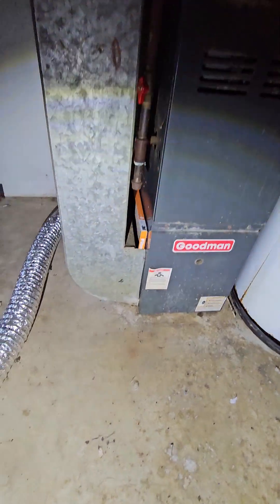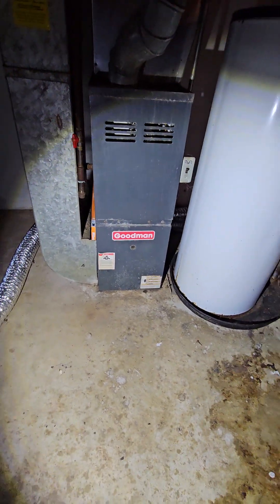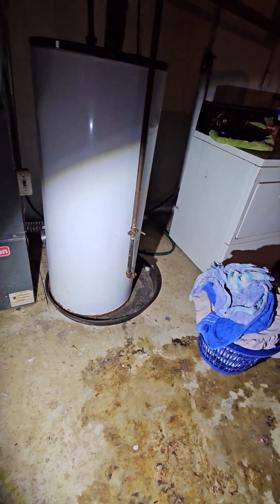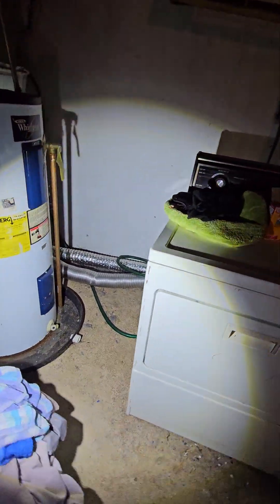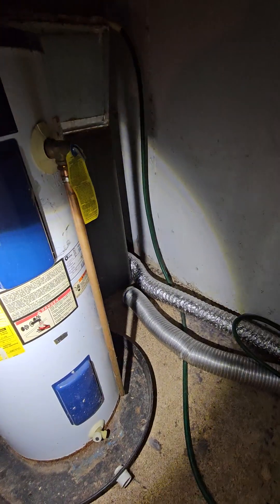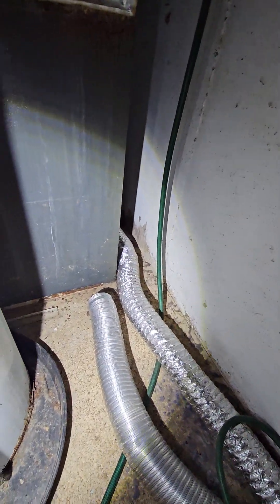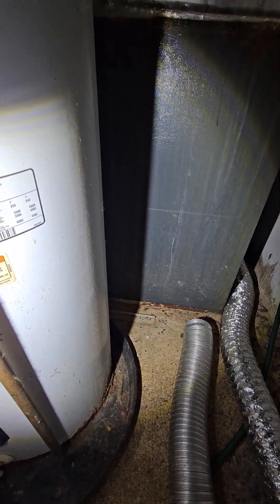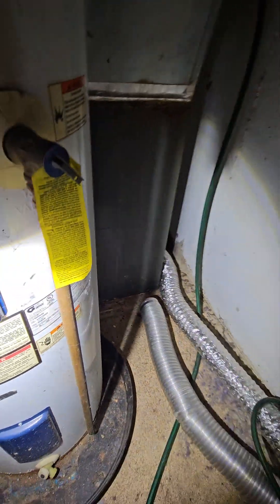Your furnace. Looks like they hadn't changed the filter in a while — it's in there backwards, too. And this is kind of old, from 1989 or 1999.